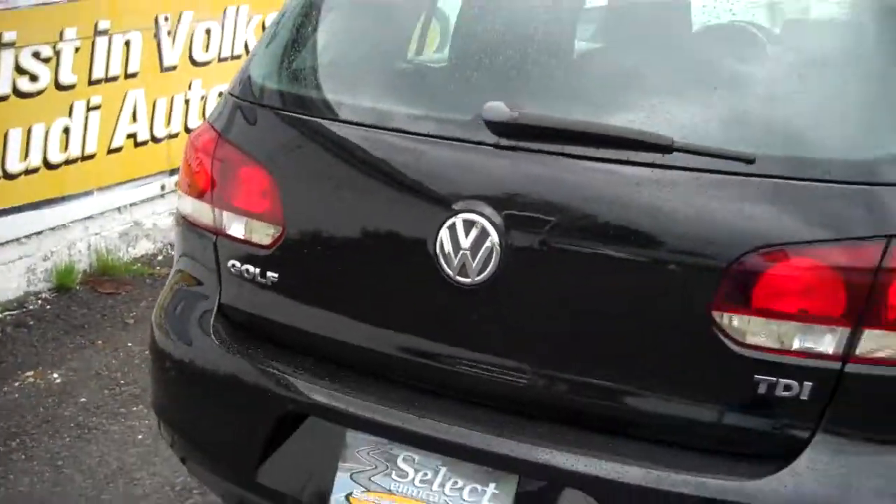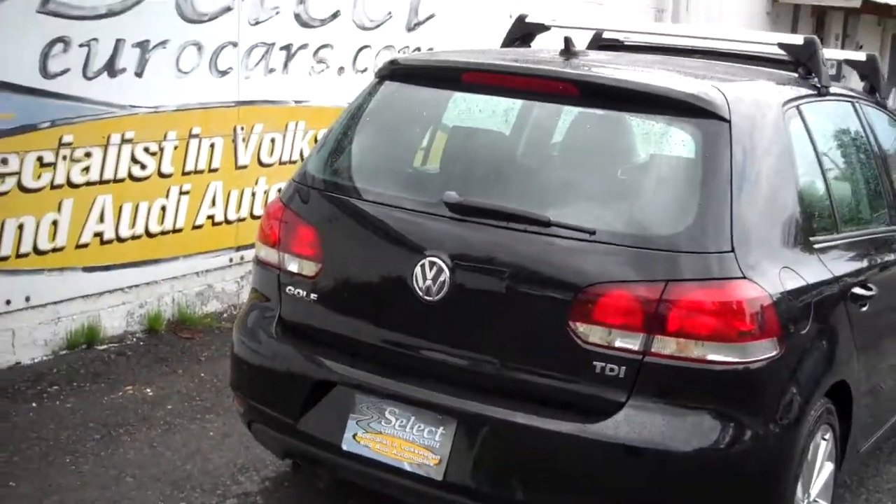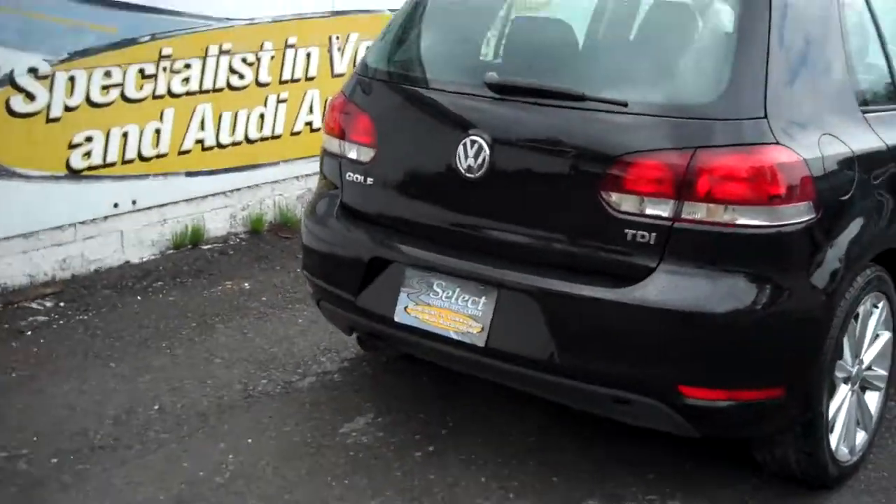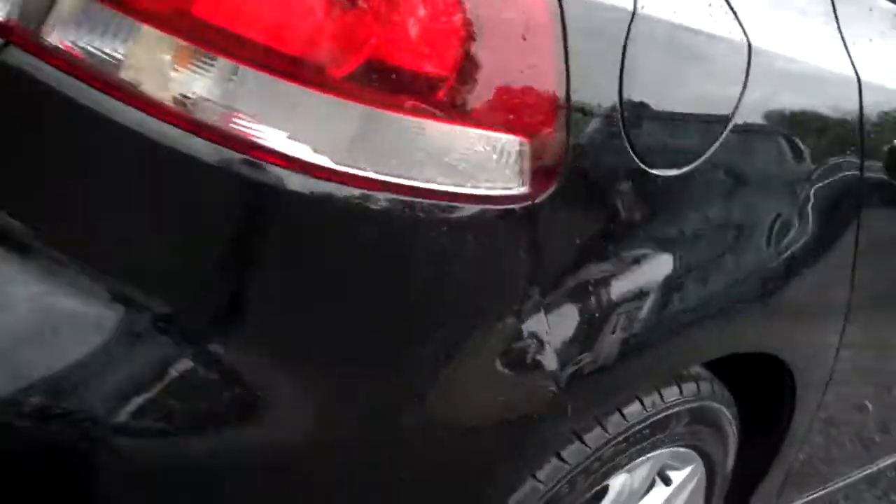The rear bumper covers are made out of plastic, along with the front bumper cover — with steel reinforcement. But the point is, with a plastic cover, no worry about nicks or what not — they're just in the plastic. Nice set of geo-support radial tires and aluminum wheels.